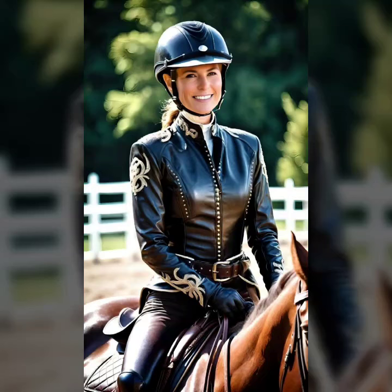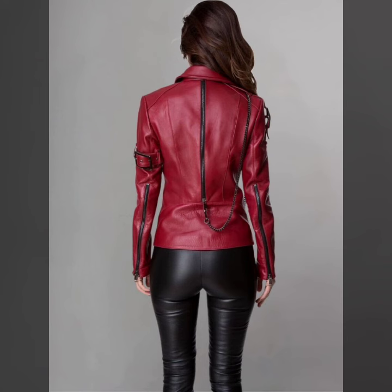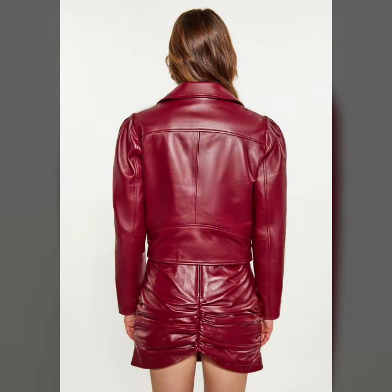Hi friends, welcome to our channel Latex Fashion and Style. In today's video we are diving into the world of style and luxury as we explore the different types of red outfits that are sure to elevate your wardrobe. From classic elegance to bold statement, we have got it all covered.